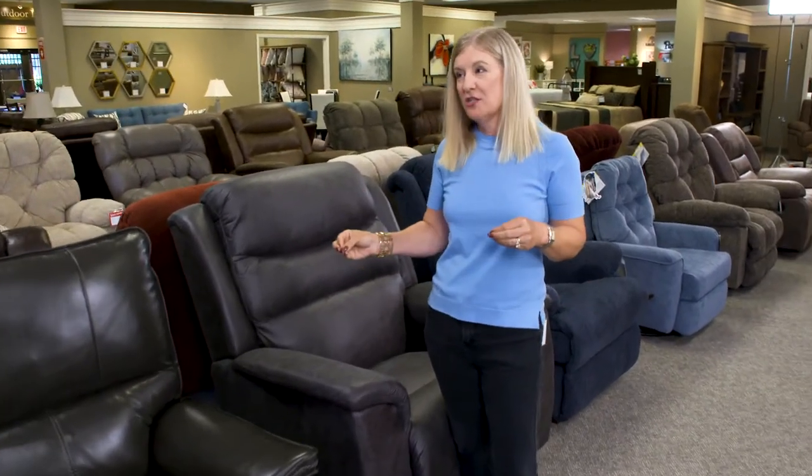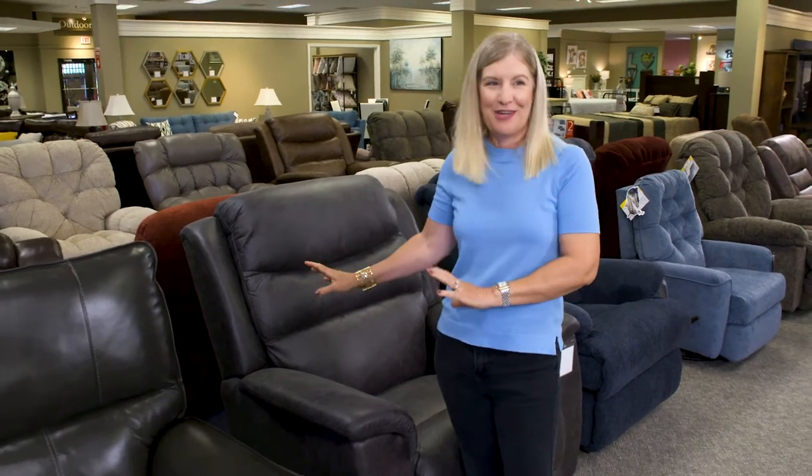Everybody's favorite seat in the house, let's face it, is a recliner. When you're binge-watching your show, that's where you want to sit.